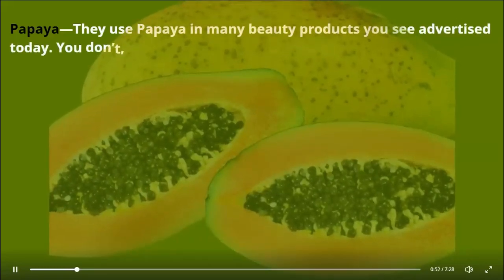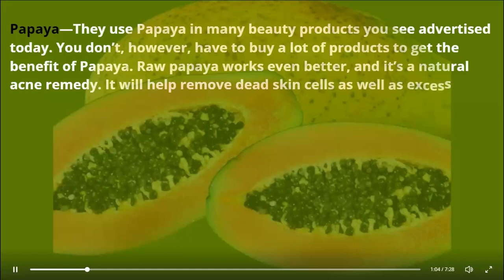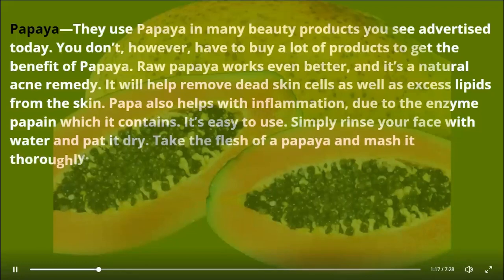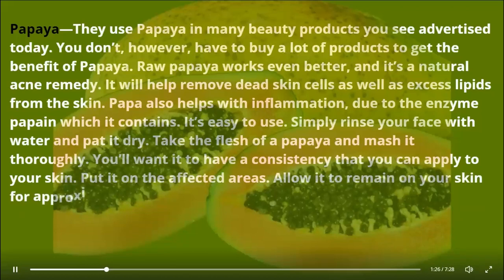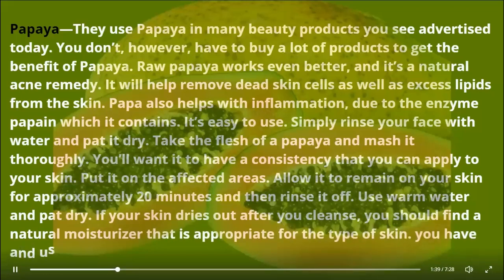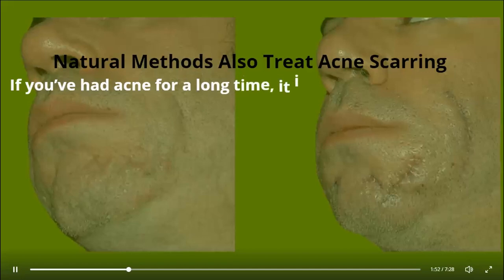Papaya — you don't have to buy a lot of products to get the benefit of papaya; raw papaya works even better and it's a natural acne remedy. It will help remove dead skin cells as well as excess lipids from the skin. Papaya also helps with inflammation due to the enzyme papain. Simply rinse your face with water, pat it dry, mash the flesh of a papaya thoroughly, and apply it to the affected areas. Allow it to remain on your skin for approximately 20 minutes, then rinse with warm water and pat dry. If your skin dries out after cleansing, find a natural moisturizer appropriate for your skin type.